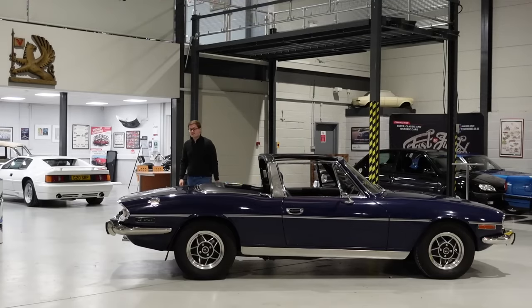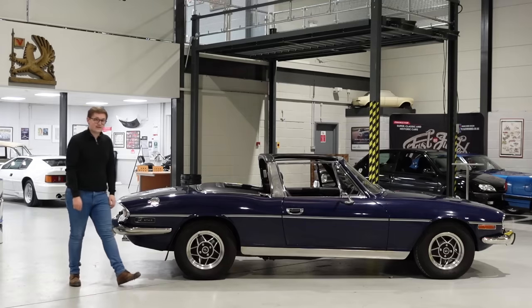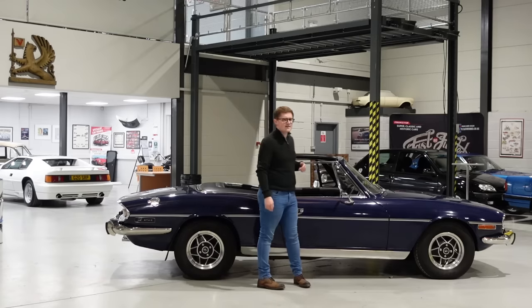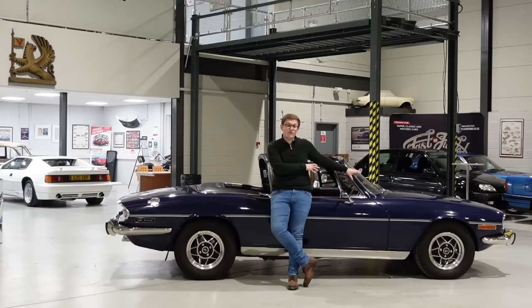Nevertheless, while the Stag was born from good intentions, it was unreliable, poorly produced, and finally died as BL was recovering from bankruptcy in 1977. With that, you might expect them to be rare today — only 25,000 were ever produced. Yet around 9,000 survive. That's a staggeringly high survival rate for any car, never mind one with perceived major engine flaws. But the problems were not serious. Triumph didn't come across any problems during development and testing because the engines were around the people who designed them. With a few modifications and some careful maintenance, these V8s can be made reliable — and then you're left with an absolutely gorgeous, brilliantly performing, and sonorous Grand Touring convertible.